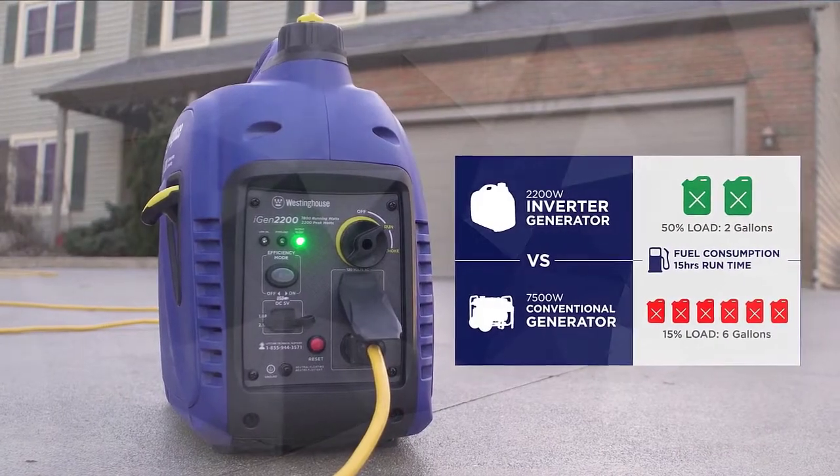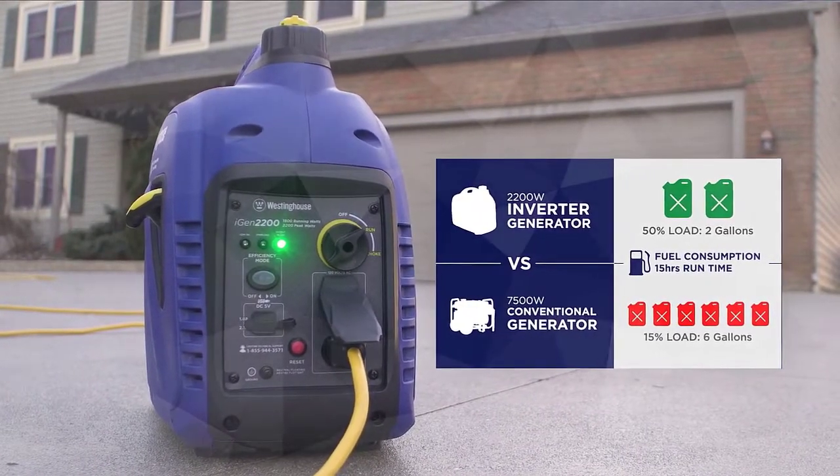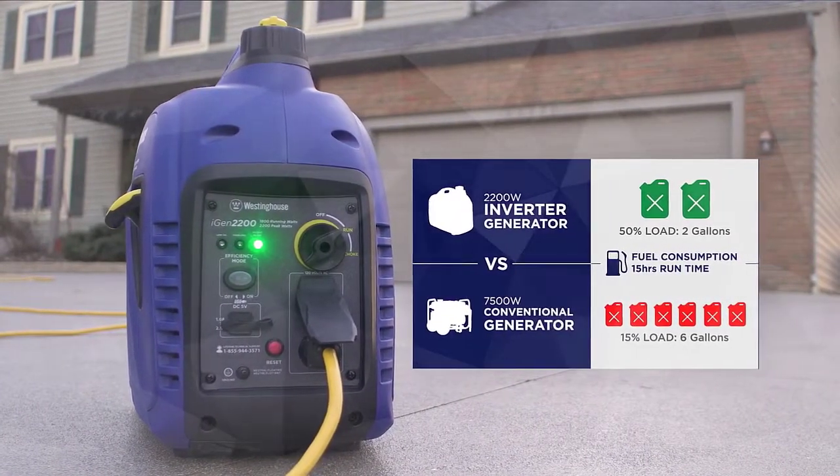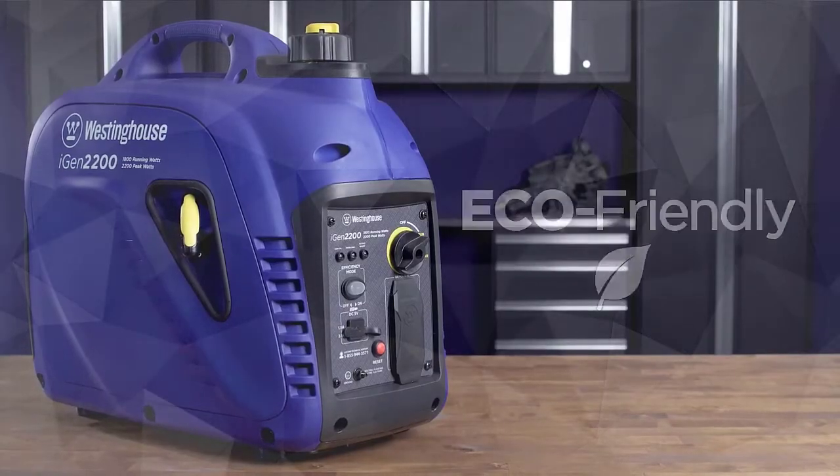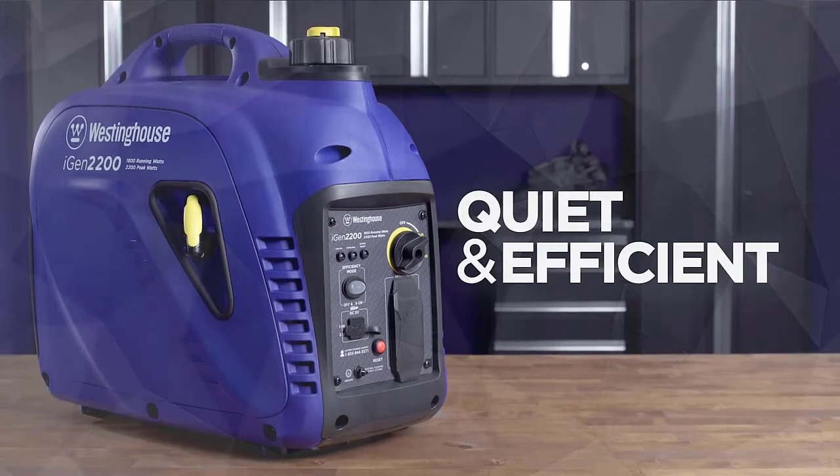Powered by a 4-stroke OHV Westinghouse engine, the iGen2200 is engineered to automatically adjust its engine speed to produce only the amount of power needed for enhanced fuel efficiency. Check the description for details and prices.